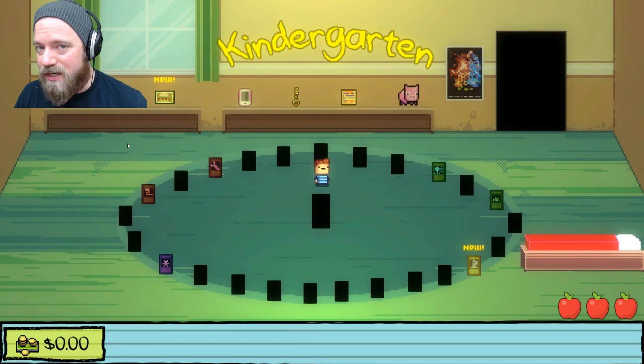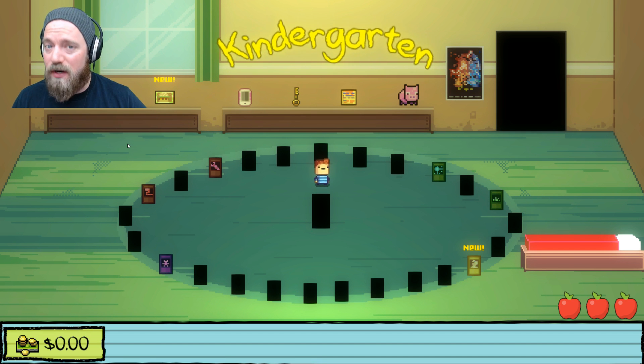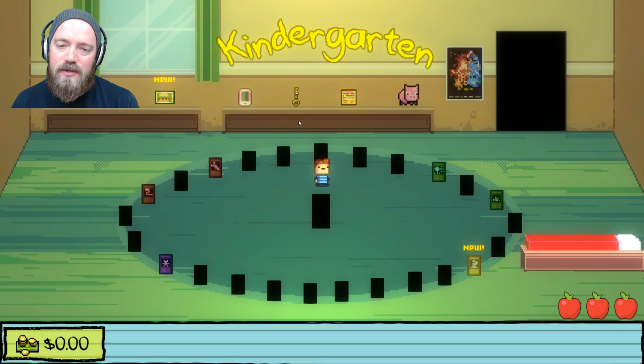What's good y'all? Sean Tom here with another kindergarten walkthrough. Today we are going to be doing the Lily mission, which I would say is the first ending mission. I've heard there's another ending mission once you get all the MonsterMon cards, but I'm nowhere near that. This mission requires that you do all the previous missions and get all the unlocked stuff, because you need these things in order to get these things. Let's just get started.